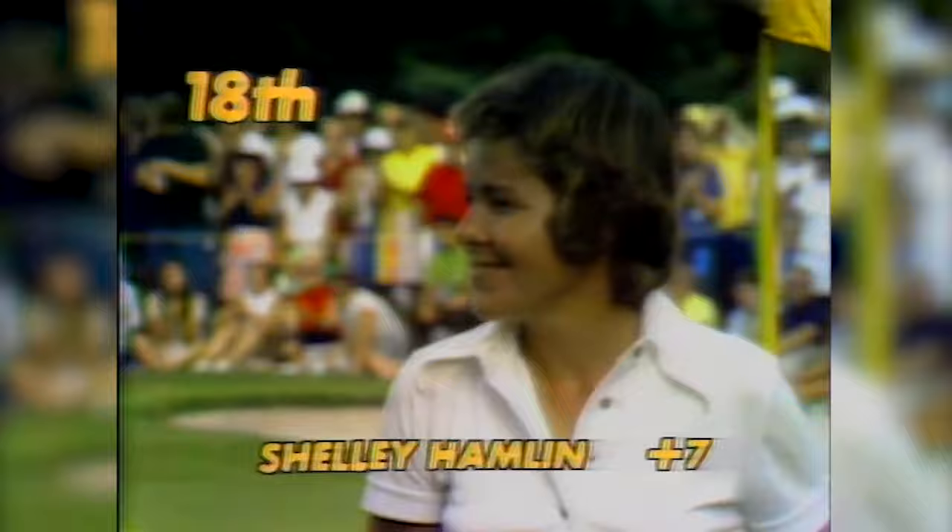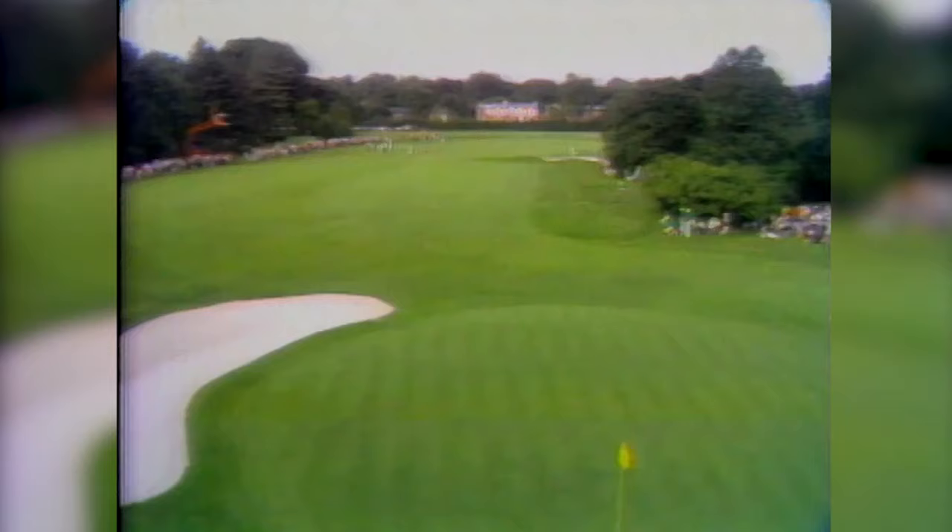So we have a tie for second between Shelly Hamlin and Gloria Eret at seven over, while Sue Burning and Pam Higgins have yet to play the 72nd hole — they're the final twosome. On a beautiful afternoon at a beautiful club here in Monroe County, which was the home of a man named Walter Hagen, one of the great heroes of golf.